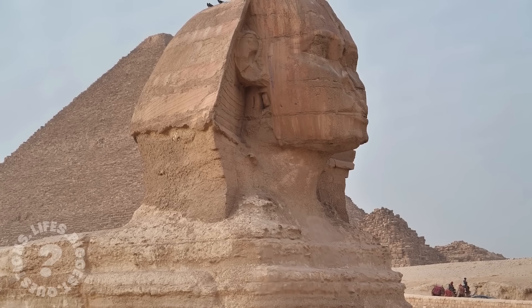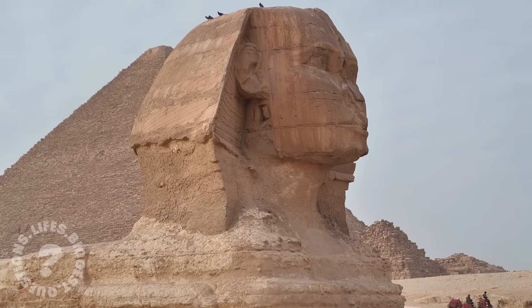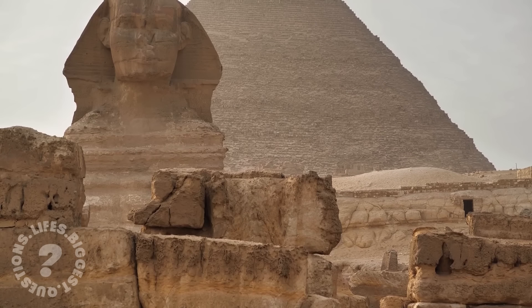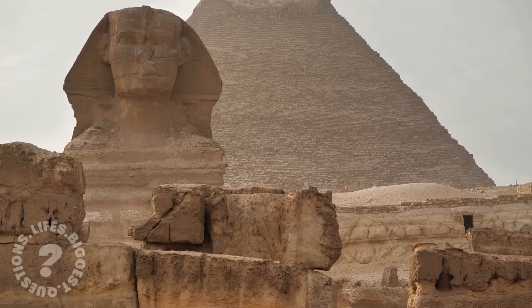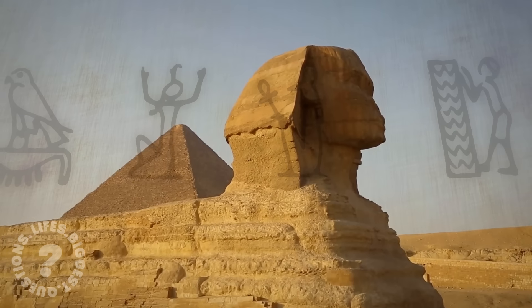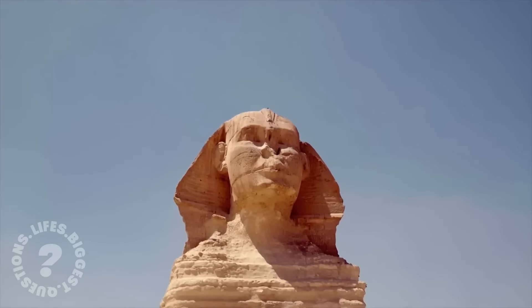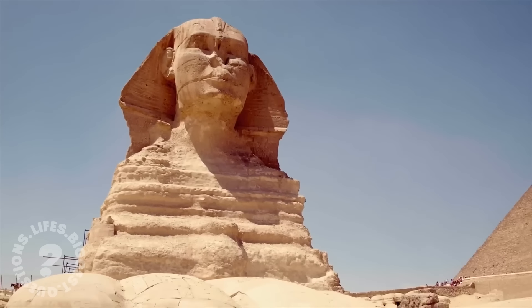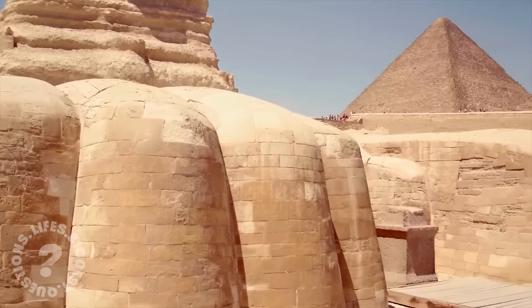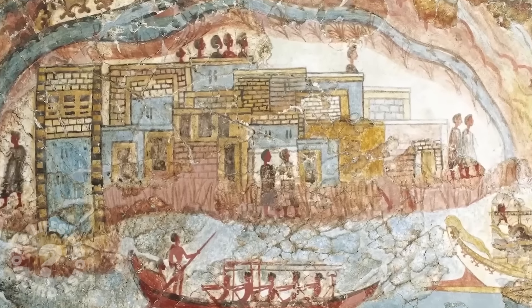For centuries, the great Sphinx of Giza has stood as a silent guardian of Egypt's Giza plateau, watching over the pyramids and the Nile. Its lion's body and human head have inspired myths, legends, and scholarly debate. But beneath its imposing form lies a deeper enigma. What secrets does the Sphinx hold, and who were the architects behind its creation?